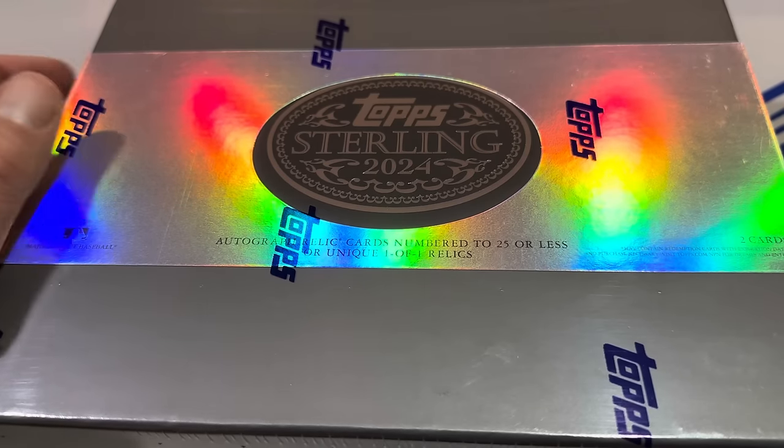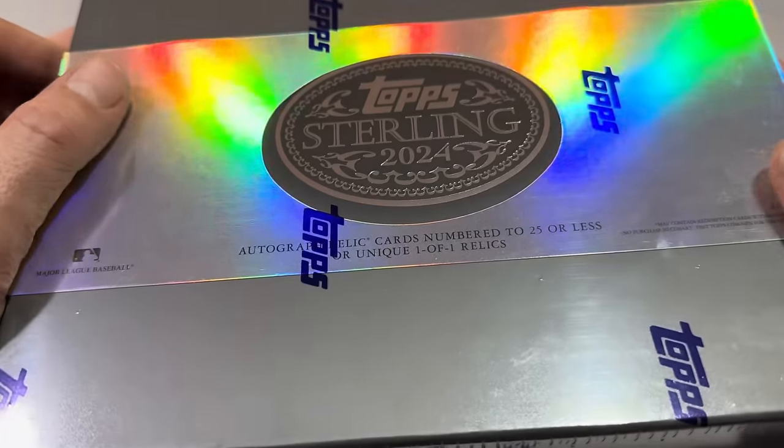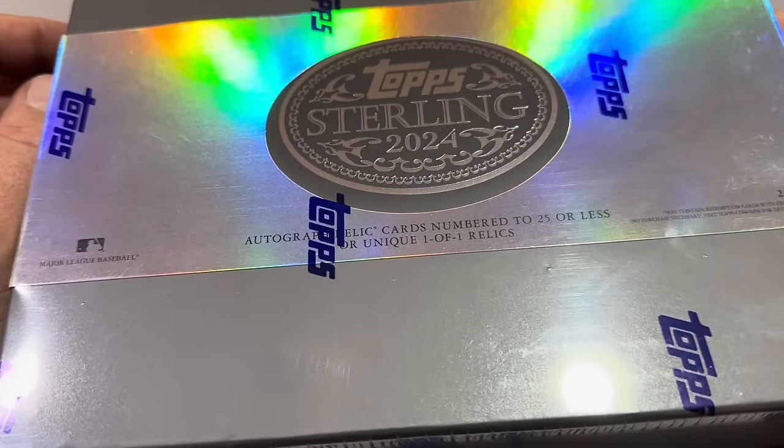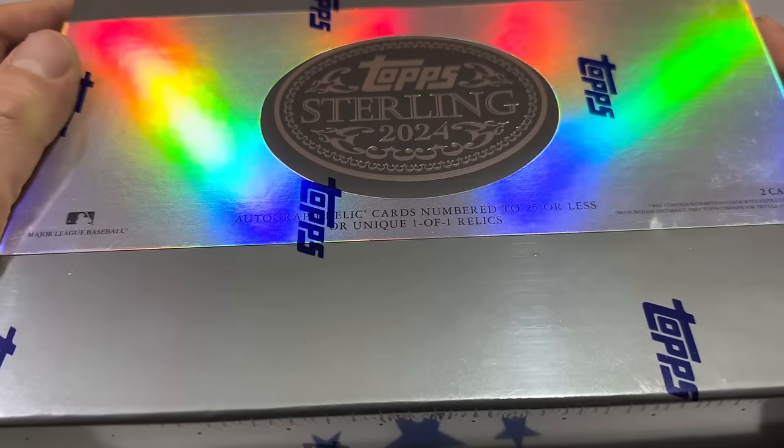Inside, there's basically going to be two packs, and they always give you a little hint on the boxes. There are five themes this year in Sterling: Sterling Seasons, which is for players that have had great years; Sterling Strikes for great pitchers; Sterling Swings for great hitters; Sterling Debuts, which is Rookies; and Sterling Connection, which is City Connect jersey cards. All numbered to 25 or less.